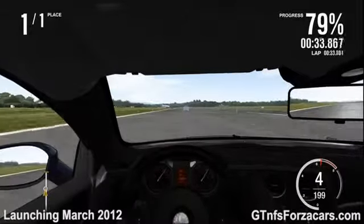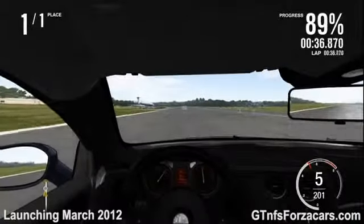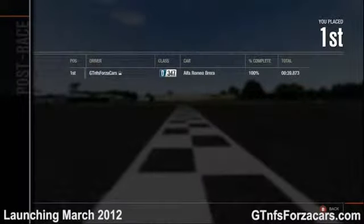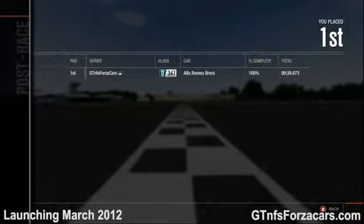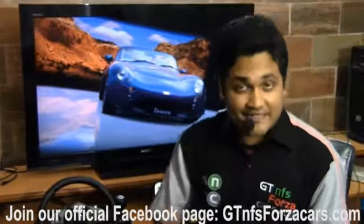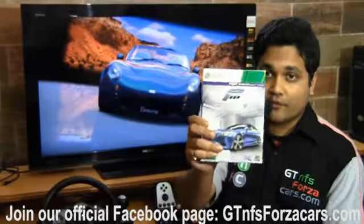So let's see how the 2009 Alfa Romeo Brera performs on the Top Gear Test Track 1 mile drag. The gtnfsforzacars.com official lap time for the 1 mile drag is 39.873 seconds. Initially we'll be testing every car from Forza Motorsport 4,